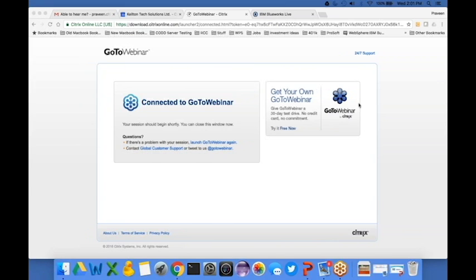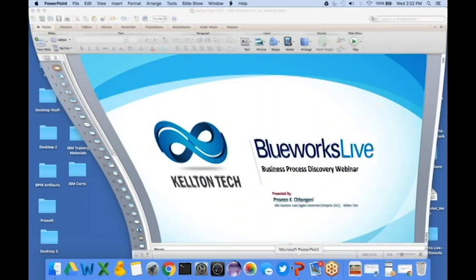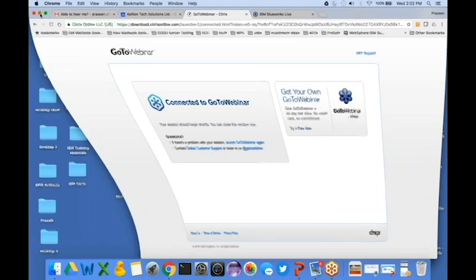Let's get started — it's already 1:12 p.m. CSD. As per our schedule, we have this webinar for today. Let me introduce myself: I'm the IBM senior sales manager for sales, and we have Praveen Changini who will be heading this presentation today.